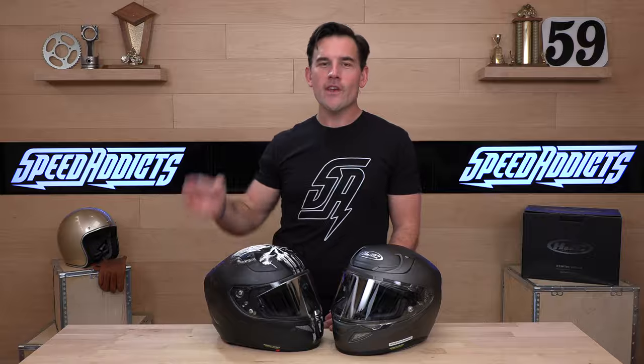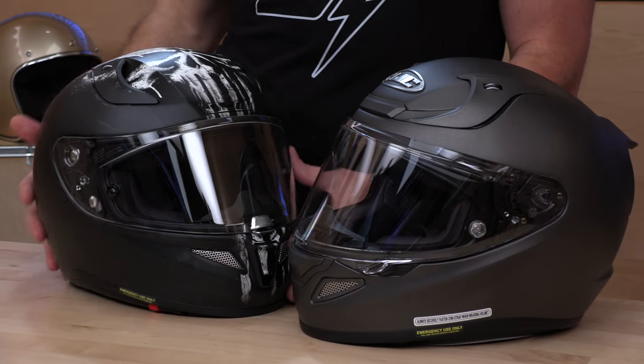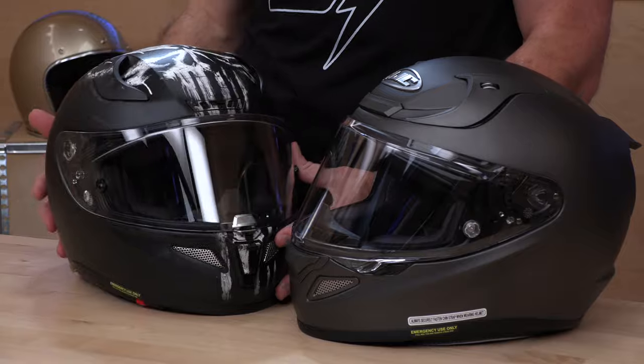Our number one customer for the ARFA-11 was aggressive street riders, and thus some aggressive graphic packages followed. Here we have the Punisher. There are collabs with Marvel and some other companies like Activision — all sorts of cool stuff has come from this helmet, the ARFA-11, that's going to be rolled over to the 12.